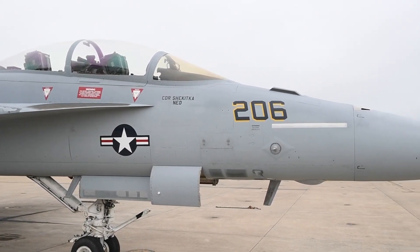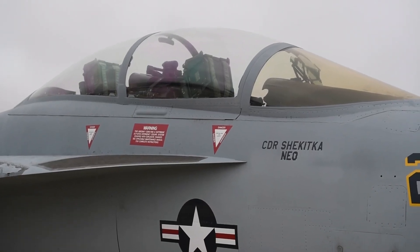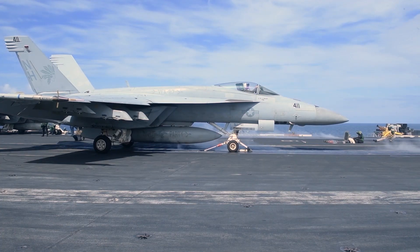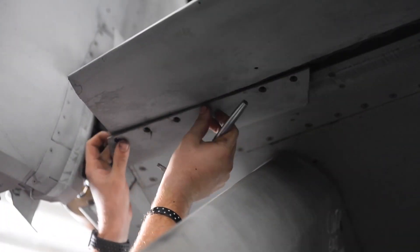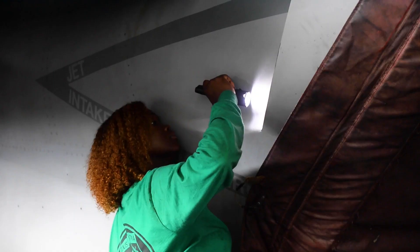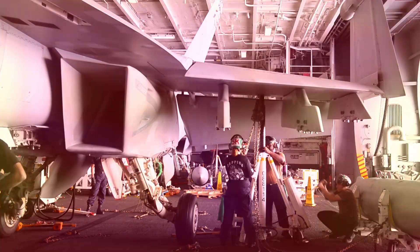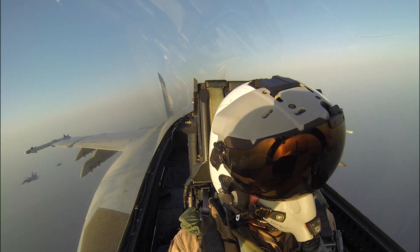The sleek and dynamic design of the F-18 Super Hornet is more than just eye candy. Every curve and contour is meticulously crafted to optimize its aerodynamic efficiency, improving the aircraft's speed and agility while contributing to its stealth capabilities. Radar-absorbent materials, often referred to as stealth coatings, are strategically applied to the aircraft's surfaces to scatter and absorb radar waves, significantly reducing the aircraft's radar cross-section. This stealth feature grants the Super Hornet a considerable advantage in evading enemy detection and engagement.